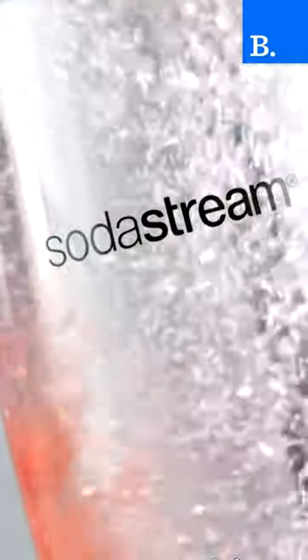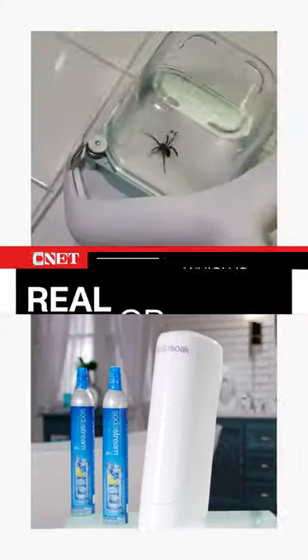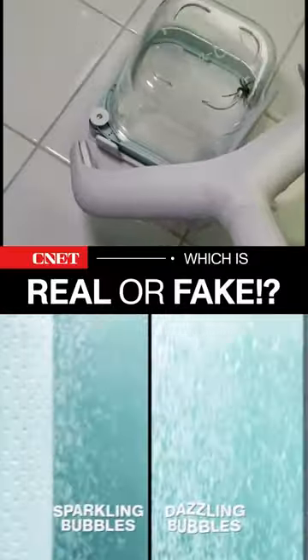SodaStream has also developed scented bath oils made for the Soda Soak to get that relaxing spa vibe in your carbonated bath. Which one is a real product you can buy right now and which one is fake? Leave a comment.